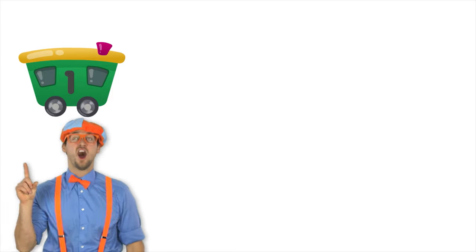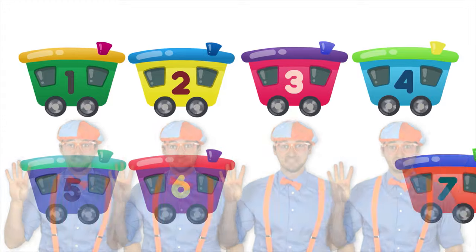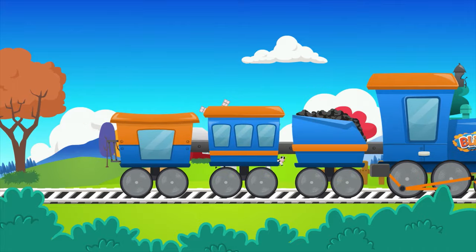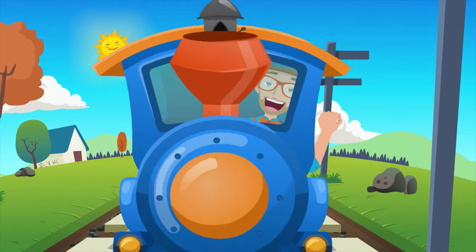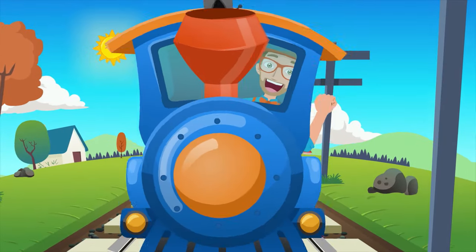I can only imagine how much fun I'd be having if I was riding on the caboose — that's the back of the train. I try to count all the train cars, but there are so many flying by. One, two, three, four, and there's even more! Choo-choo, here comes a train. It's rolling on the tracks, gonna get there fast. I could spend all day watching you go choo-choo.